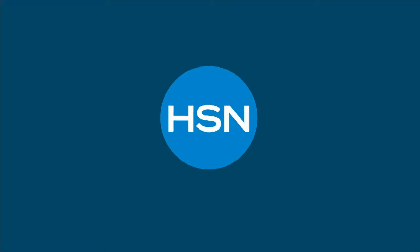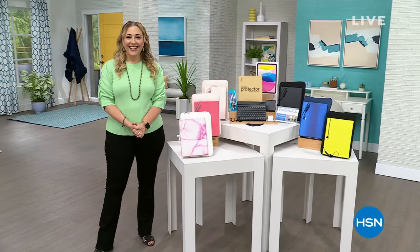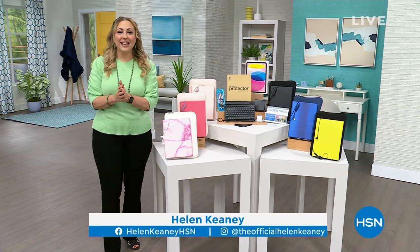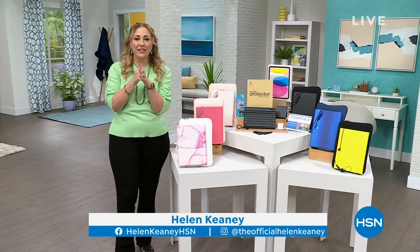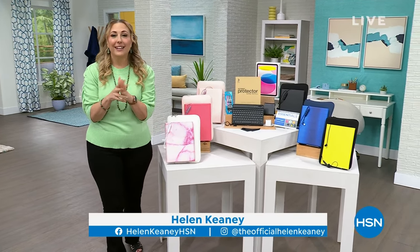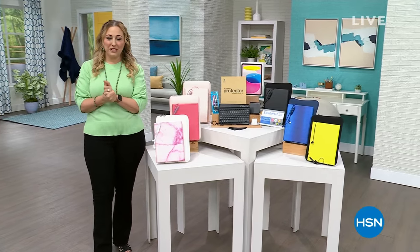You're back here live tonight with Suzanne. Make sure you tune in. It's today's special — it's a great subject. Hi everybody, we're live here in the HSN studio. My name is Helen Keeney, and we're going to be talking about our very best value of the day from Apple. It's the Apple iPad, the newest, and we're going to jump right into our today's special.